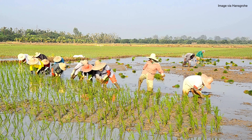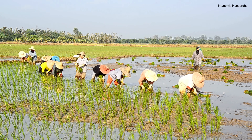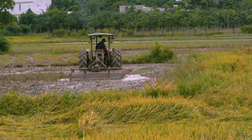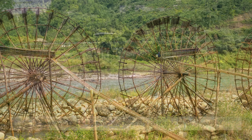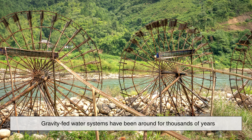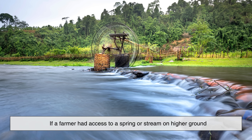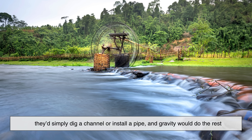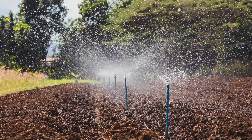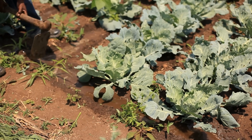Long before we even understood what electricity was, people still needed water, especially farmers. One of the oldest and most elegant solutions was to let nature do the heavy lifting. Gravity-fed water systems have been around for thousands of years. If a farmer had access to a spring or stream on higher ground, they'd simply dig a channel or install a pipe, and gravity would do the rest, guiding water downhill straight to the fields.